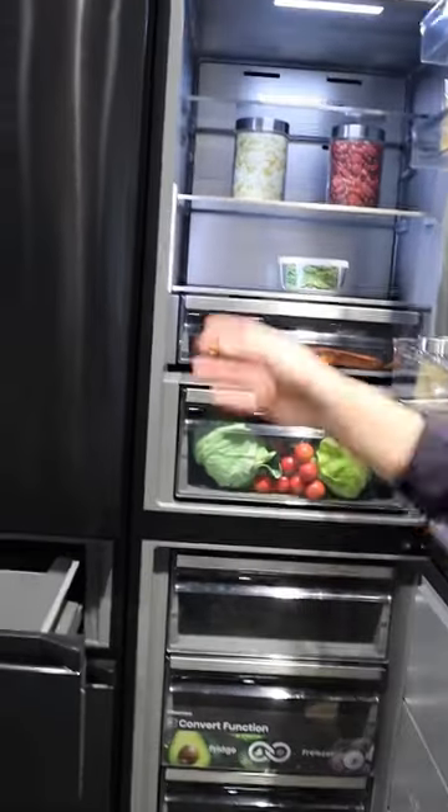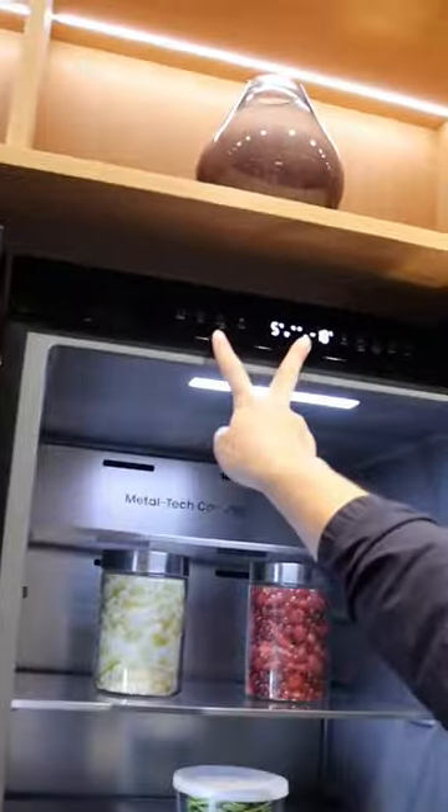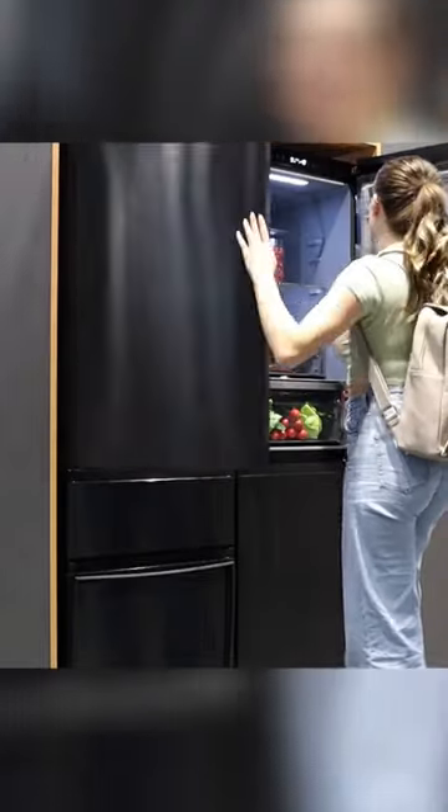The transforming process takes four hours from start to finish, and it's all controlled via a sleek-looking touchscreen. What do you think? Would you buy a fridge freezer like this?